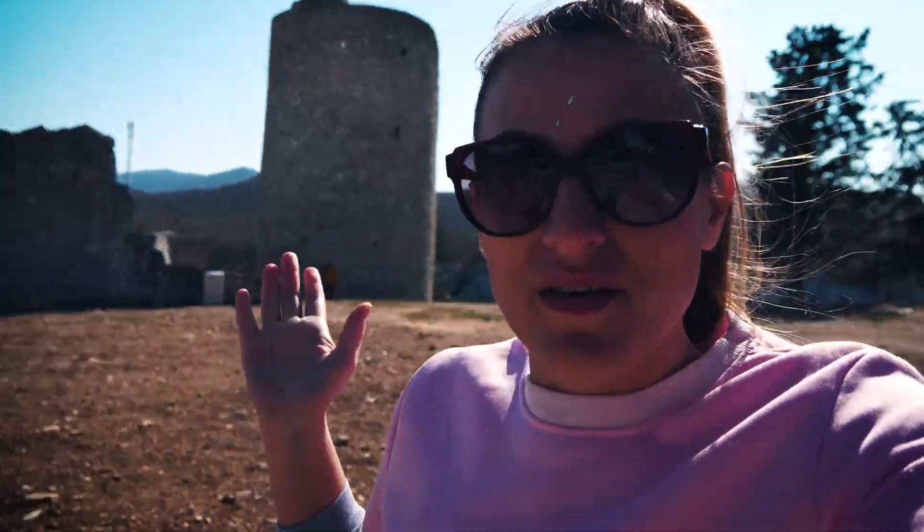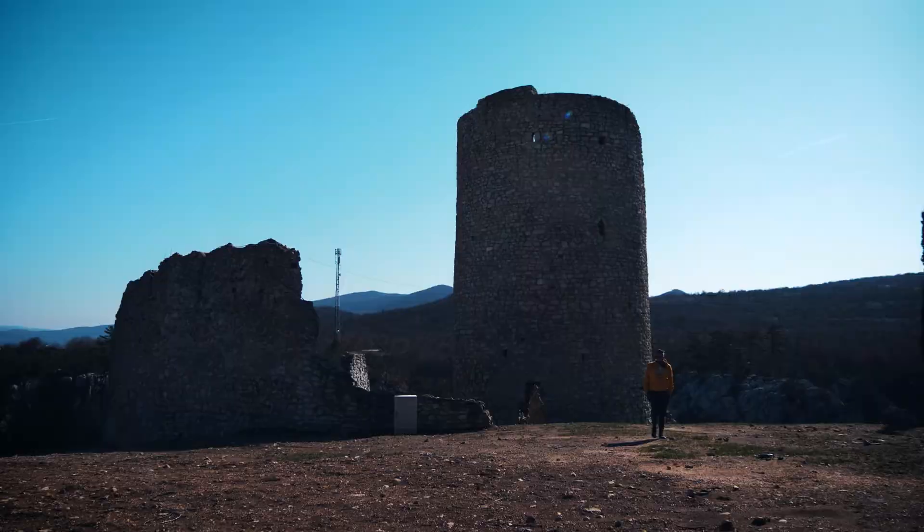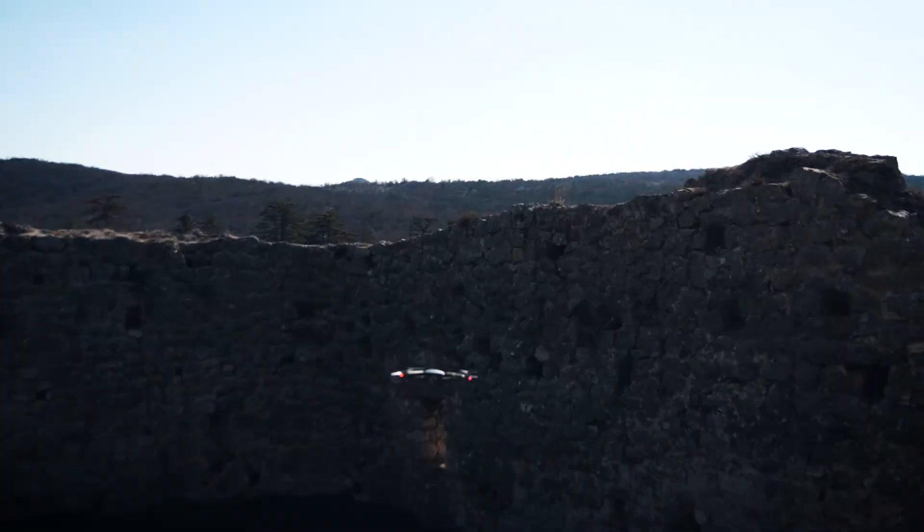We still have a wind problem. This is the fort — the sign at the front says it dates to the Roman age. It's just such a good place!